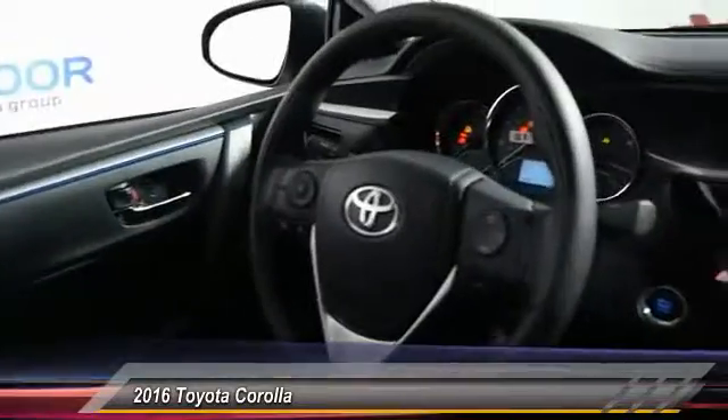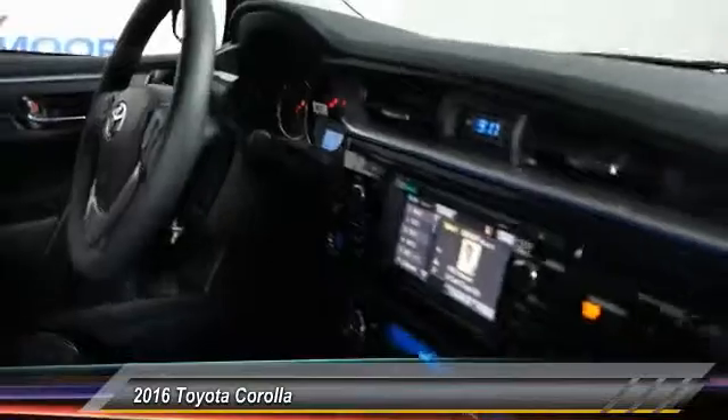Fog lights. Is love at first sight really possible? Let us know when you stop in.